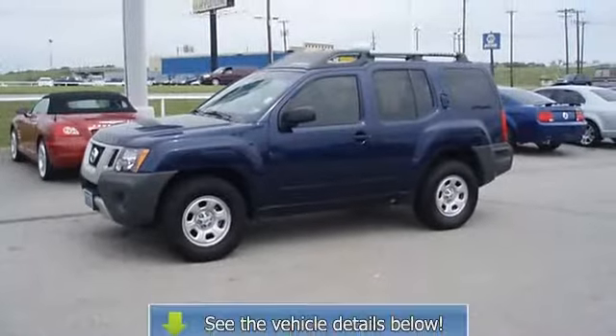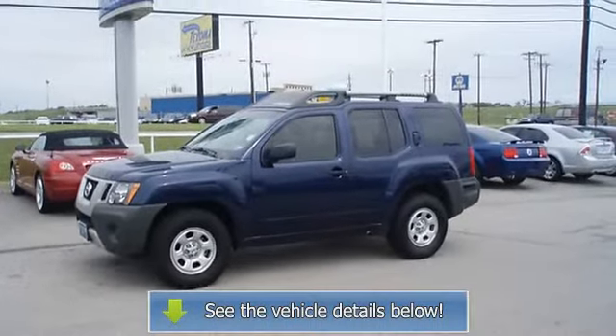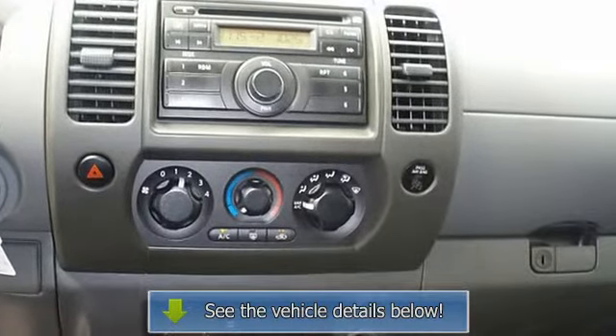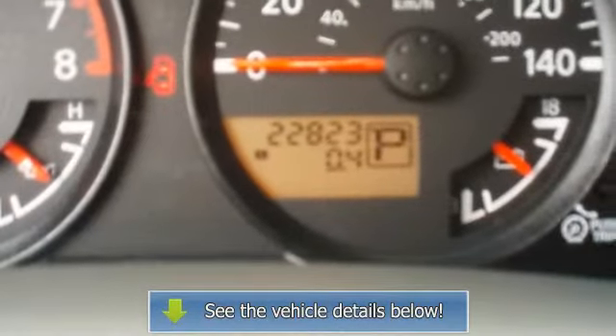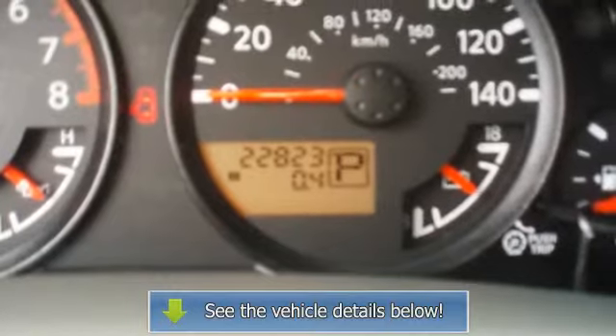Competitively priced for a car in this condition. The 2010 Nissan Xterra — the perfect blend of daily driver and family hauler. View all our inventory at www.bobutterford.com.